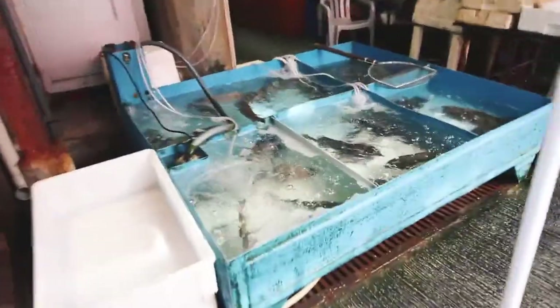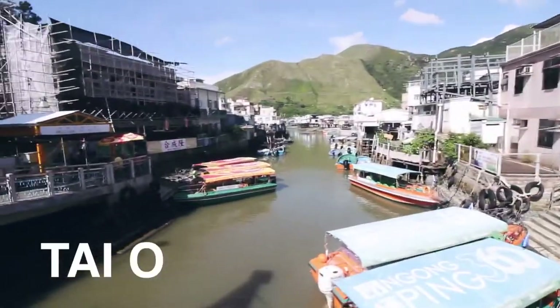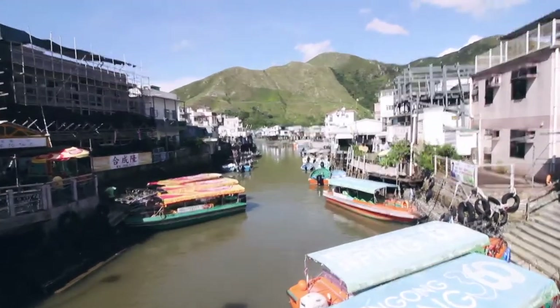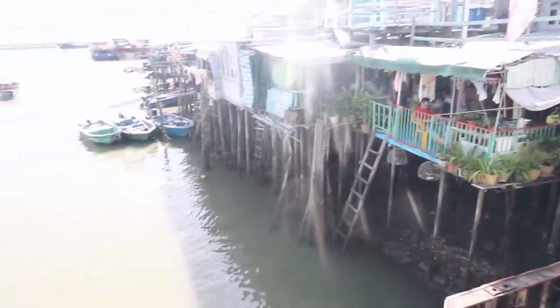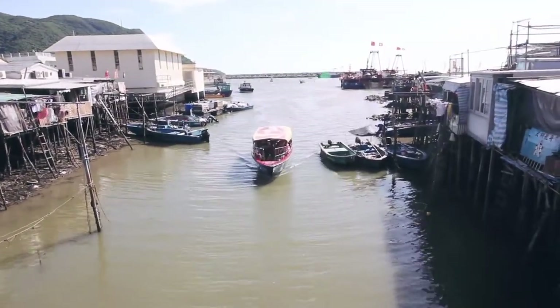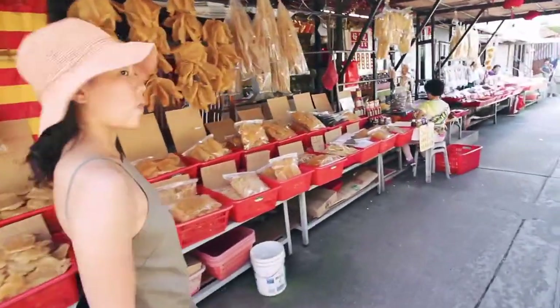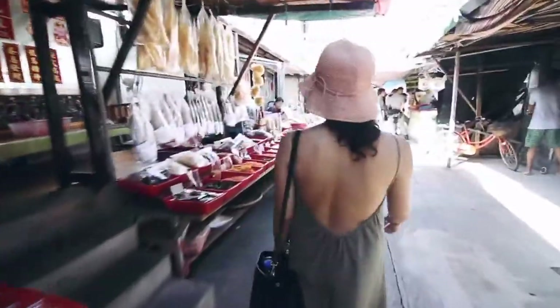We're heading to Tai O — it's kind of like a fisherman's village on this island with a lot of really cool stores. Tai O is home to the Tanka people, a community of fisherfolk who've built their houses on stilts above the tidal flats of Lantau Island for generations. These unusual structures are interconnected, forming a tightly knit community that literally lives on water. All the activities surrounding the harbour, the traditional seafood market, and daily life in the stilt houses is like stepping into a place where the industrialization and modernization of Hong Kong hasn't touched yet.